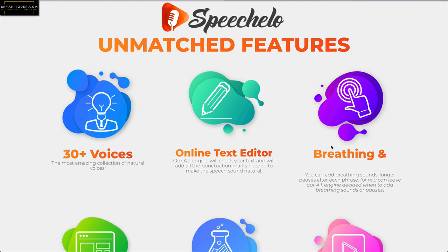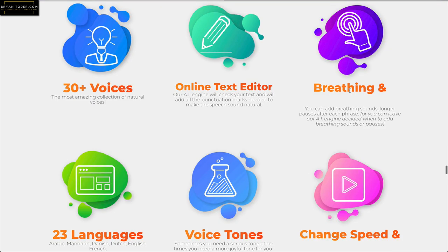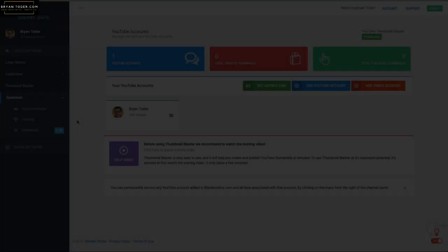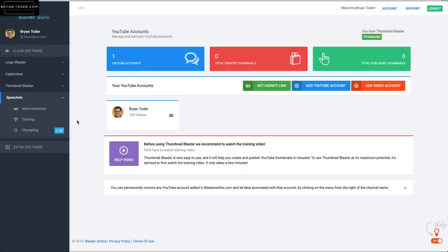Some of the features: you get 30-plus voices, you can add breathing — it's a very natural voice, and a lot of times you inhale or exhale and it can do that. It's fascinating. 23 languages. You can make voice tones, put inflections in, change the speed, and other features. So we're inside the Blaster Suite, which comprises Lingo Blaster, Captionizer, Thumbnail Blaster — which I own — and Speechello, which we're going to talk about now.